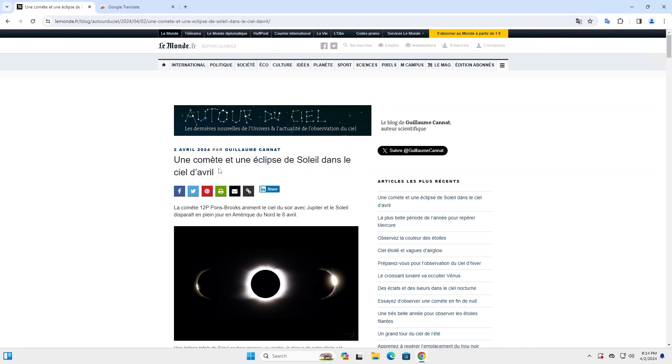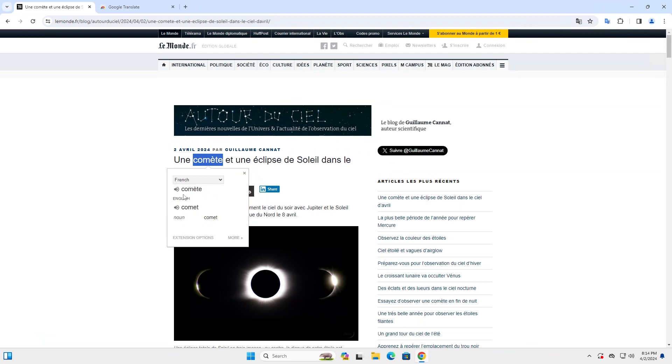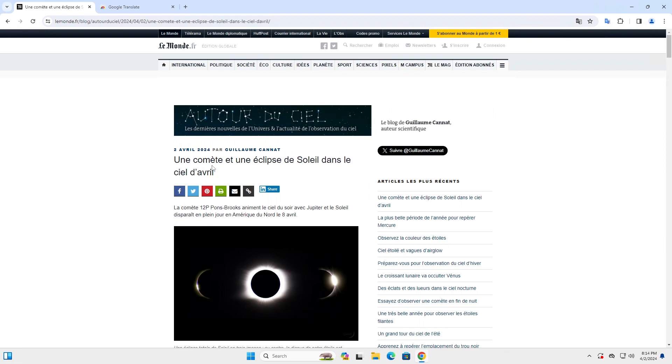So to get it to work, just highlight a word that you don't understand. For example, here — and then click on the Google Translate button. And then you'll have it in French, and you'll get the audio, and you'll have it in English.